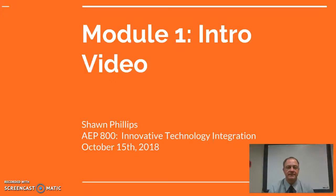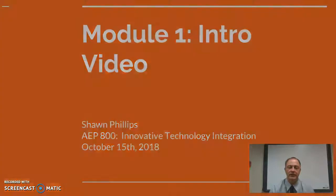Hello, my name is Sean Phillips. This is my Module 1 intro video for AEP 800 Innovative Technology Integration.